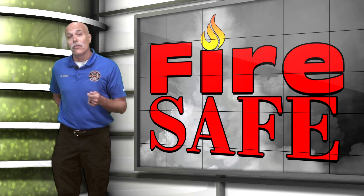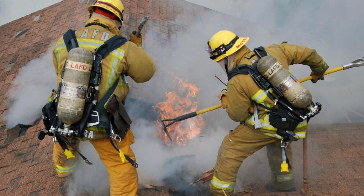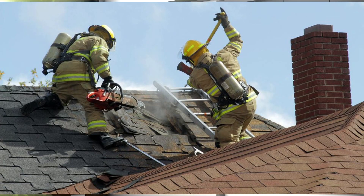Ideally, vertical ventilation directly above the seat of the fire offers significant relief by removing the smoke and superheated gases. Heated elements will automatically rise, and at the same time the fire inside will increase the pressure inside the structure. This increased pressure will find the path of least resistance, attempting to equalize.